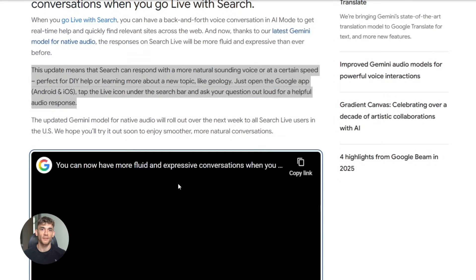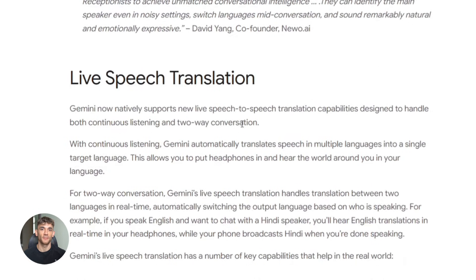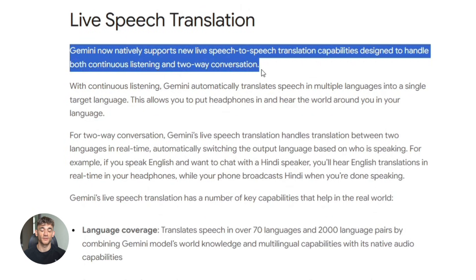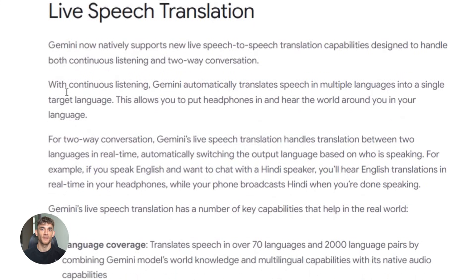There's more, and this part honestly blew my mind. Google also launched a beta feature in Google Translate: live speech-to-speech translation. But here's what makes it insane — it preserves your tone, your pacing, your pitch. Most translation tools sound robotic. This one keeps your voice characteristics. So if you're excited, the translation sounds excited. If you're calm, it sounds calm. That's next level.